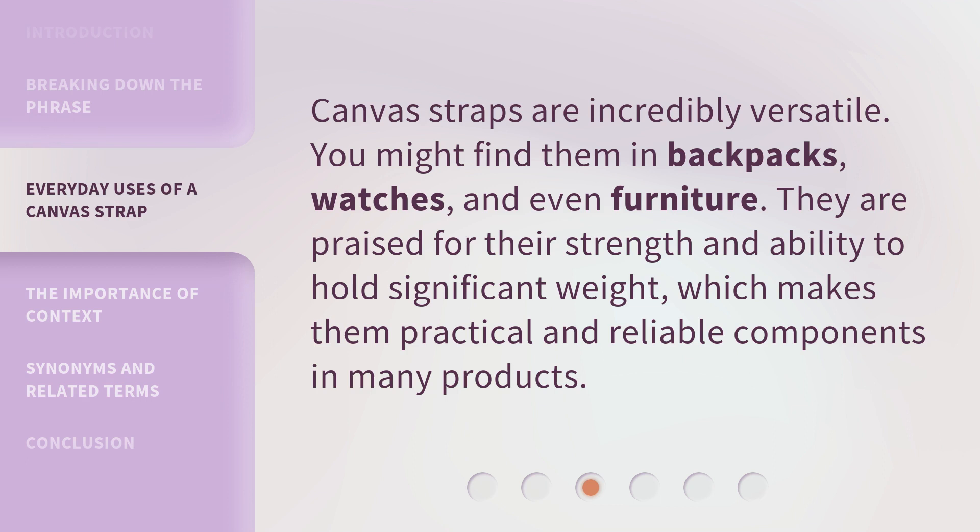Canvas straps are incredibly versatile. You might find them in backpacks, watches, and even furniture. They are praised for their strength and ability to hold significant weight, which makes them practical and reliable components in many products.